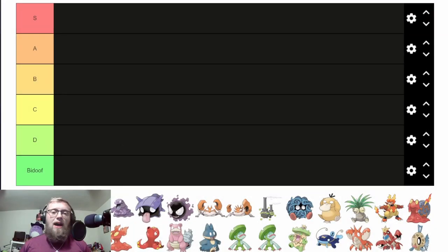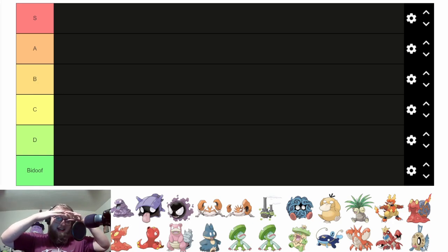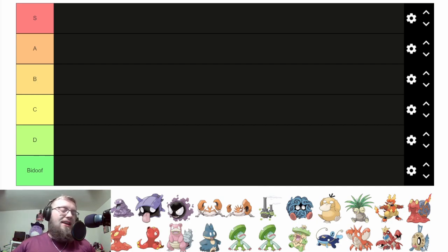Hey guys, what is up? Welcome back to the next tier list that I have. Today we have something kind of funny and hilarious. I was looking for a new tier list ranking to make, and I came across this thing. The title of this tier list is called Booby-Eyed Pokémon, meaning if the Pokémon's eyes resemble boobs in any way, then they're on this list. I think that's hilarious. I don't know why someone would ever make this tier list, but it exists. So we're gonna rank things.